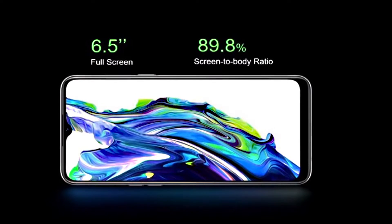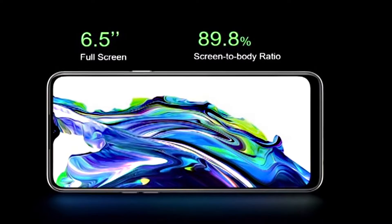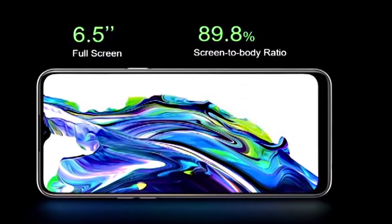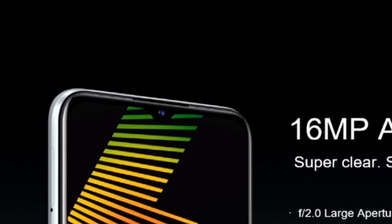The Realme 6i has a screen size of 6.5 inches with a resolution of 1600 by 720 and a screen-to-body ratio of 89.9 percent. The device comes with an HD Plus resolution panel on the front.